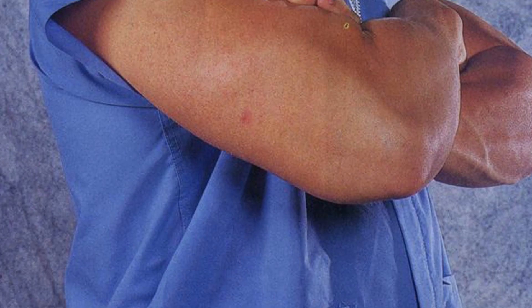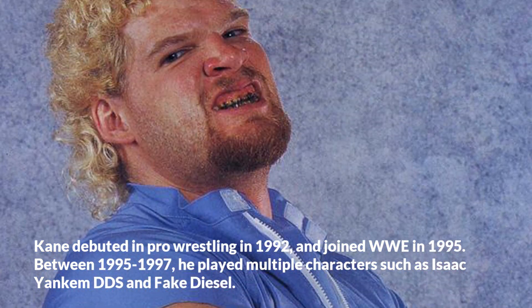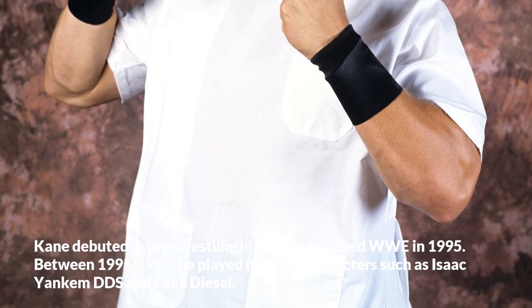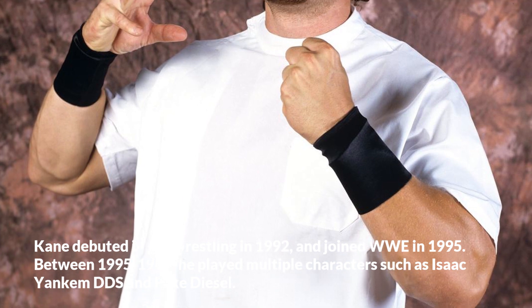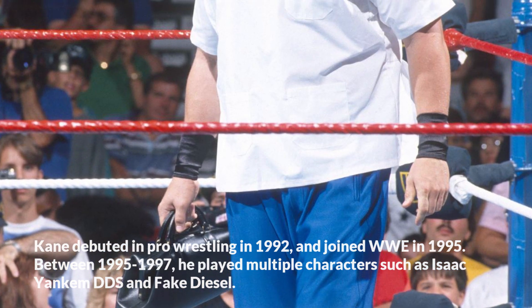Kane debuted in pro wrestling in 1992 and joined WWE in 1995. Between 1995 to 1997, he played multiple characters such as Isaac Yankum DDS and Fake Diesel.